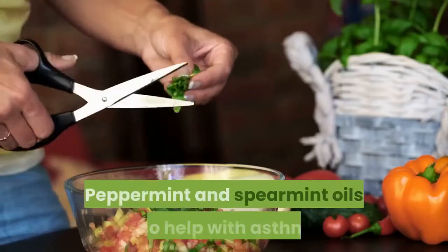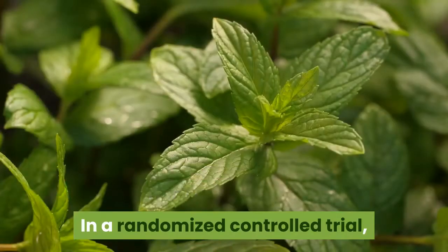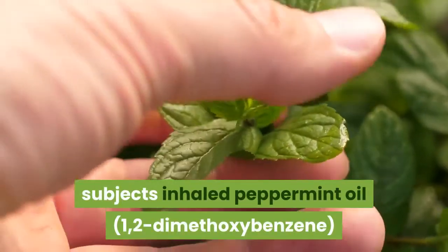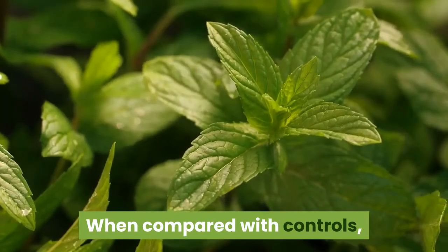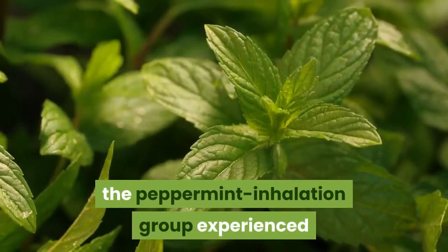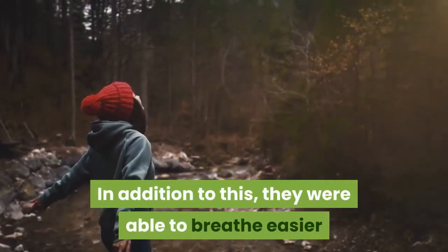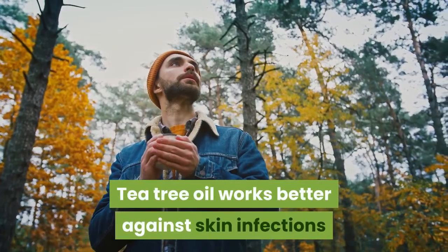Peppermint and spearmint oils also help with asthma. In a randomized controlled trial, subjects inhaled peppermint oil (1,2-dimethoxybenzene) for five minutes while resting. When compared with controls, the peppermint inhalation group experienced a significant reduction in asthma symptoms and were able to breathe easier and perceived less dyspnea.